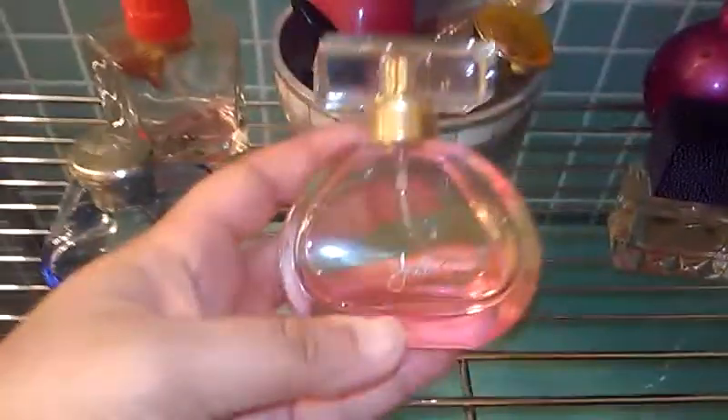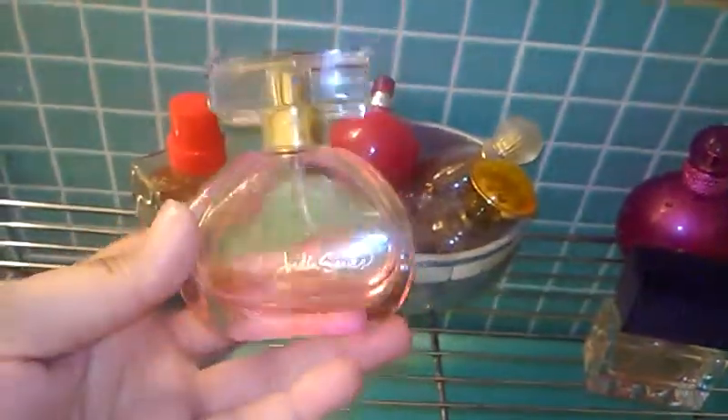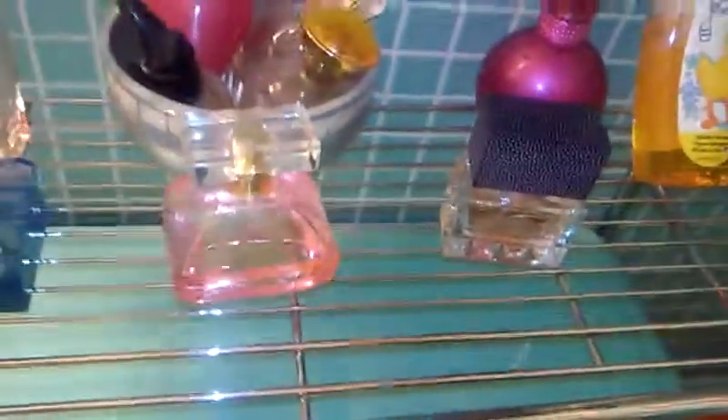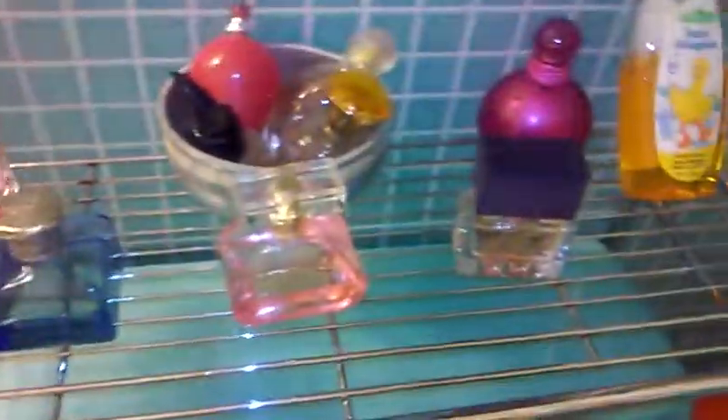I already showed you Rogue. This one — let me check the bottom — it's called Fantasy by Britney Spears. I used to be a Britney Spears fan back in my 20s, but not anymore. That one smells pretty good too. And this one is Jordan Sparks — I like it because the bottle looks pinkish from the perfume itself. And this is Samuel's Superman cologne — he's almost done with it. He loves to spray himself after he takes a shower.